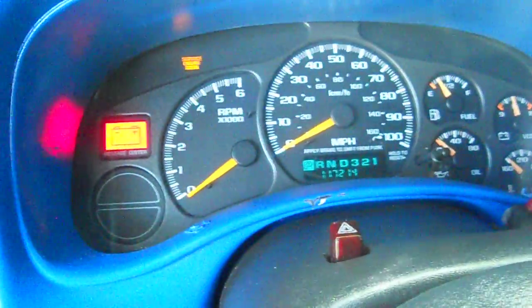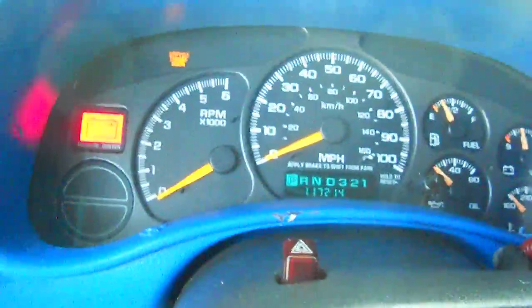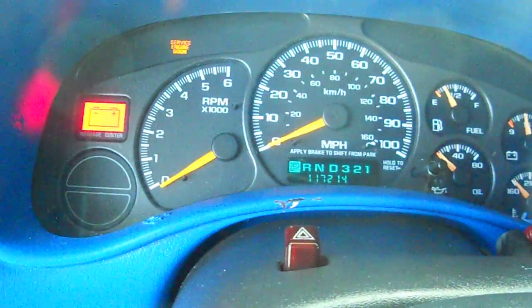Well guys, since I got my new exhaust I've reset my engine computer — I always do that with a new exhaust — just in case I end up getting a cam, to see what it sounds like. This is the first startup of the day.